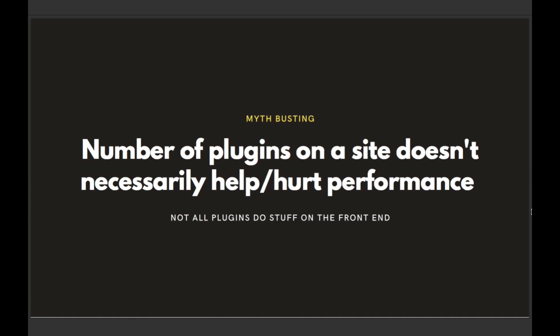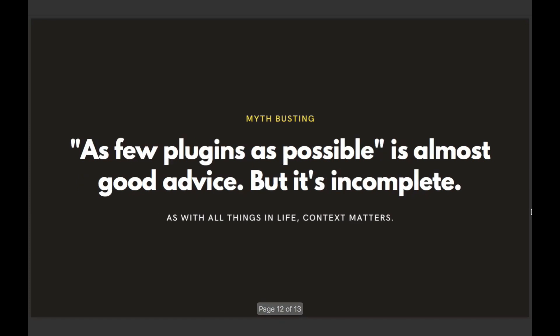The front end is far leaner than what you see in the back end. It is not the case that having as few plugins as possible is the secret to making your site faster — that's partially true, there's a grain of truth in there, but it is an incomplete recommendation. Not all plugins load things on the front end of the site, and even if they do, you could per-page have some things disabled so you're not negatively impacted from a performance standpoint. Context matters. As a blanket statement, 'have as few plugins as possible' — I see where it comes from, but it's incomplete.